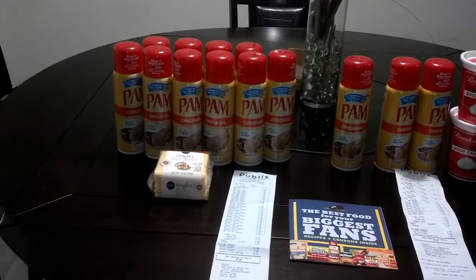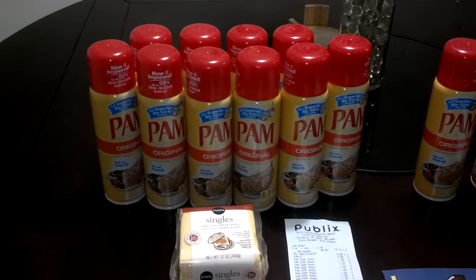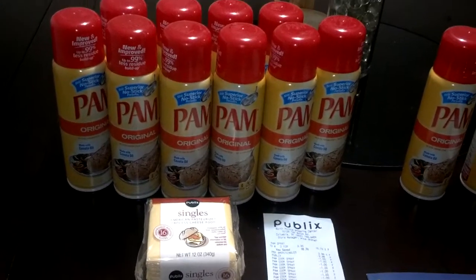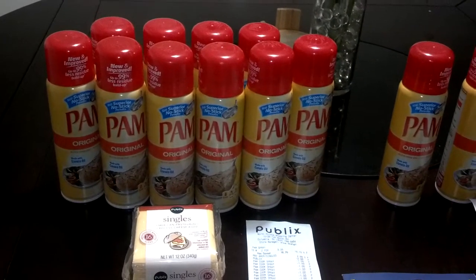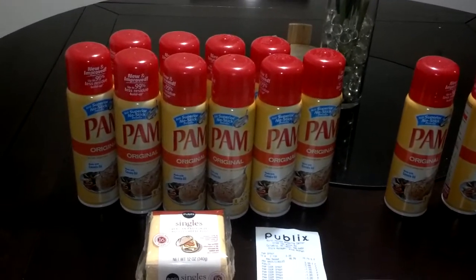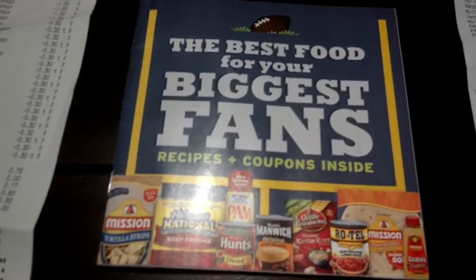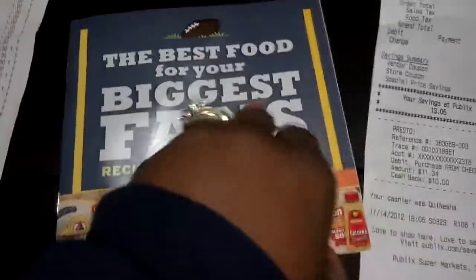She posted about the Pam cooking spray. Starting today — my sales start on Wednesday, some people's sales start on Thursday — these are buy one, get one free at my store at $3.35, so they ring up $1.67 and $1.68. I had a $0.30 off coupon. Some people got the $0.40 off of one coupon in the 10/21 SmartSource, which would double up to $0.60 if your store doubles. There's also a $1 off of one coupon in the 'Best Food for Your Biggest Fans' coupon booklet — the coupon was in the very back of the book.